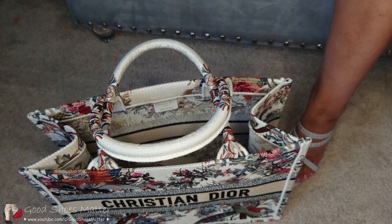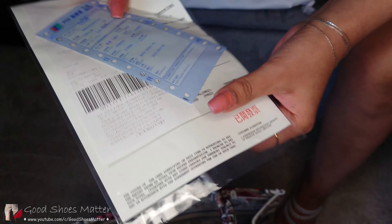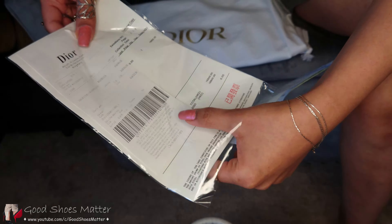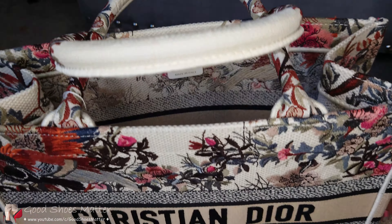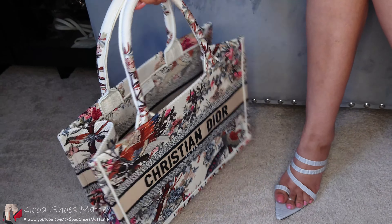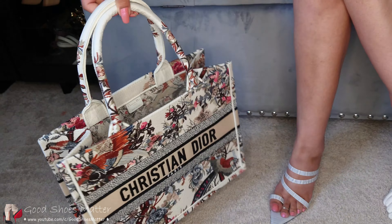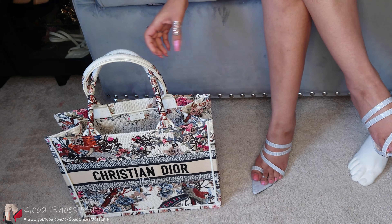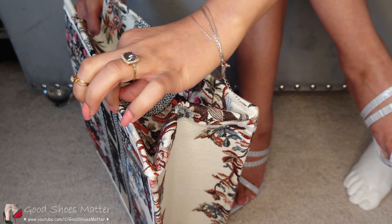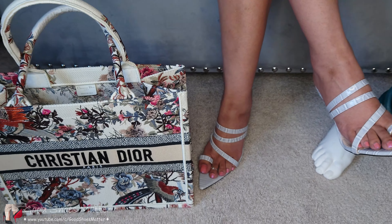They also provide you the receipt. And since it has a nice structure to it — it's not flimsy — it stands really well on its own.